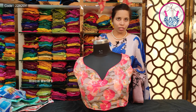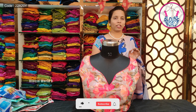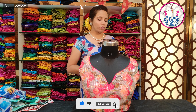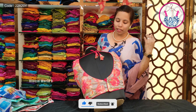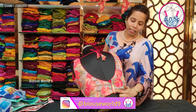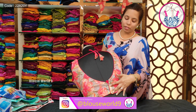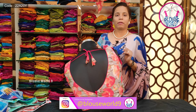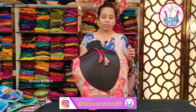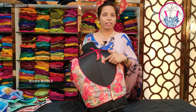This blouse is available sleeveless or with short sleeves of 5 inches. The back features a deep neck with a designer piece at the neckline. The back side has 4 hooks and is finished with a contrast color for an attractive look.